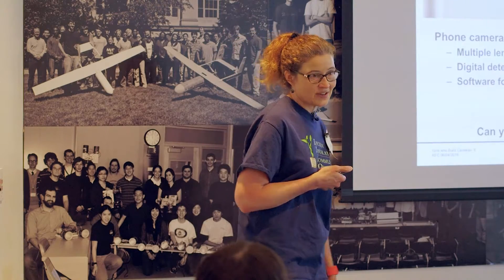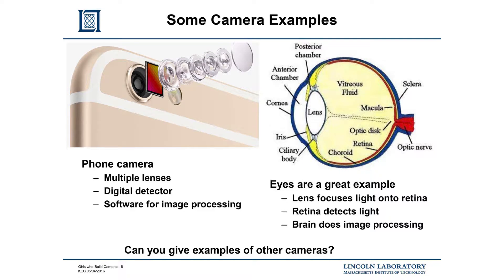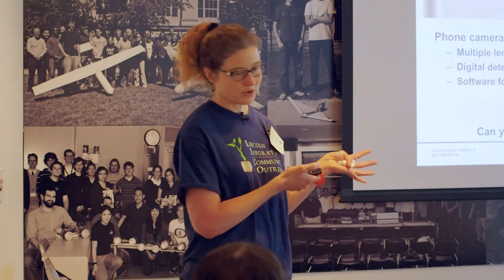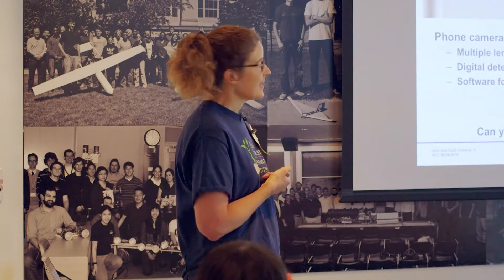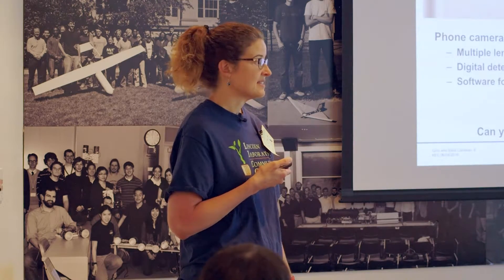If we look at things you see every day — who would have guessed how many components are in that little tiny phone camera? There are like six lenses before you even get to your detector. The fancier cameras have gotten, you've noticed iPhone cameras always say image quality improved from iPhone 4 to iPhone 6 — it's all about how well you can correct the light and get it to the right spot, which takes more and more lenses.